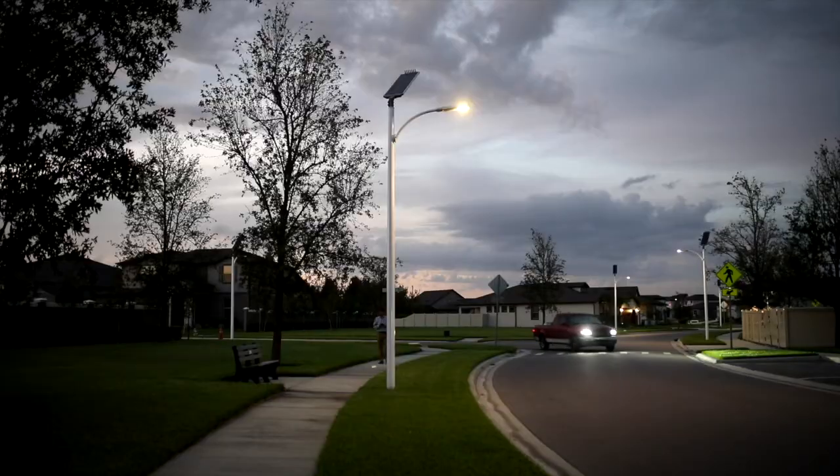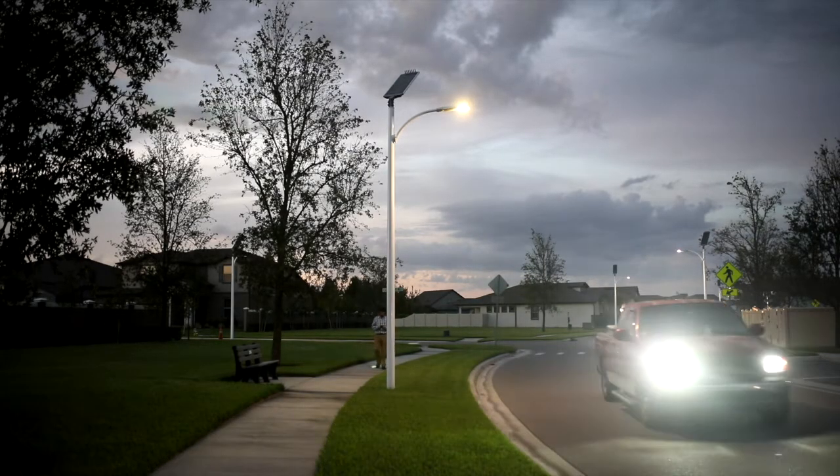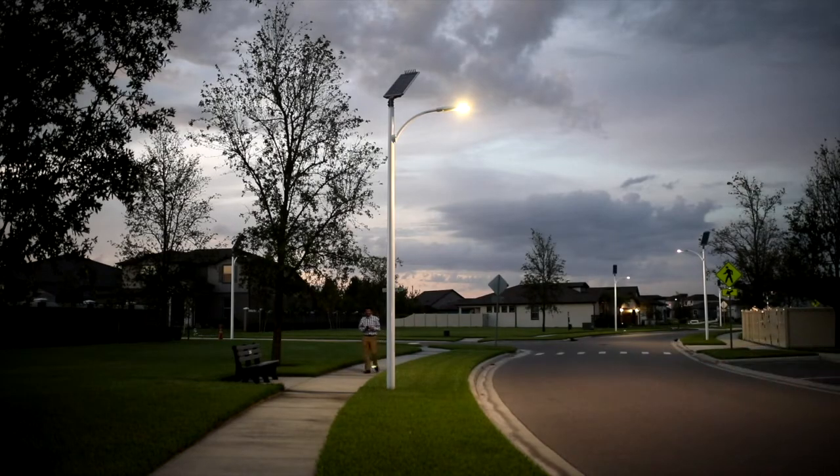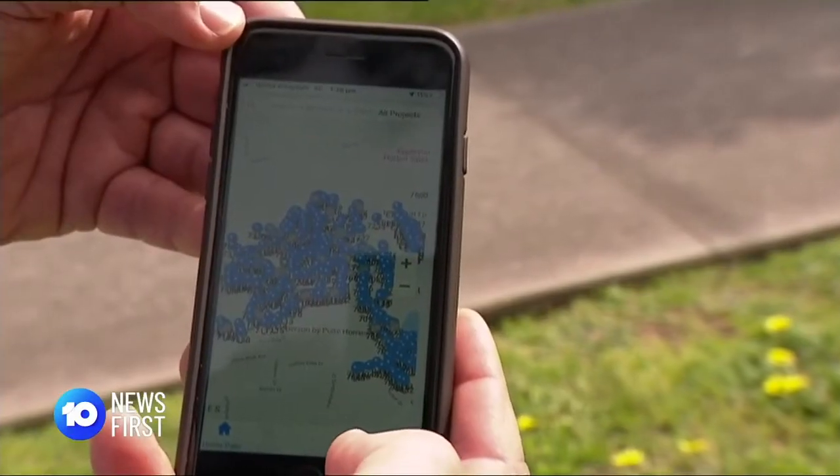Is this the way of the future? The future is here today. Folks that are not going down the path of looking at smart streetlights and smart off-grid solar streetlights are behind by two or three years. The technology is cheaper than electric lighting and can be controlled in real time from a smartphone anywhere in the world.